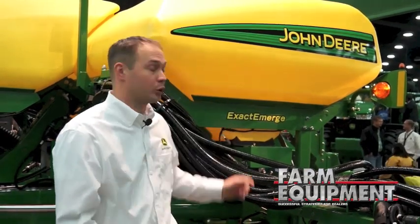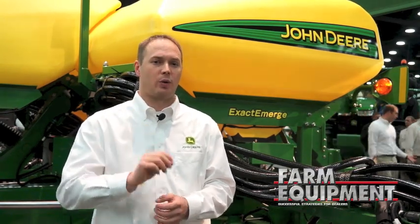The planting industry has always said that slower is better, but not anymore. With Exact Emerge, we are able to break the link between speed and accuracy, enabling high-speed planting, more productivity per day, and being able to deliver during that optimum planting window.